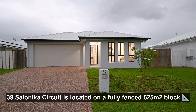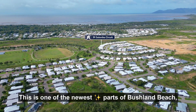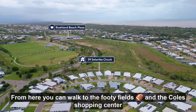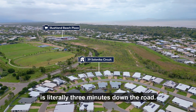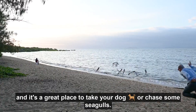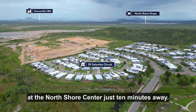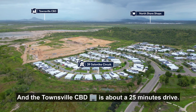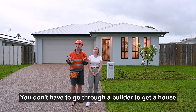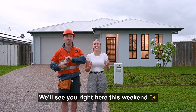39 Salonica Circuit is located on a fully-fenced 525 square metre block. This is one of the newest parts of Bushland Beach, but it's so close to all the amenities. From here you can walk to the footy fields, and the Coles Shopping Centre is literally three minutes down the road. The beach is less than five minutes away. There's everything from a brand-new pub to a Bunnings at the North Shore Centre, just ten minutes away, and the Townsville CBD is about a 25-minute drive. You don't have to go through a builder to get a house that feels brand new — 39 Salonica Circuit is ready to move into today.